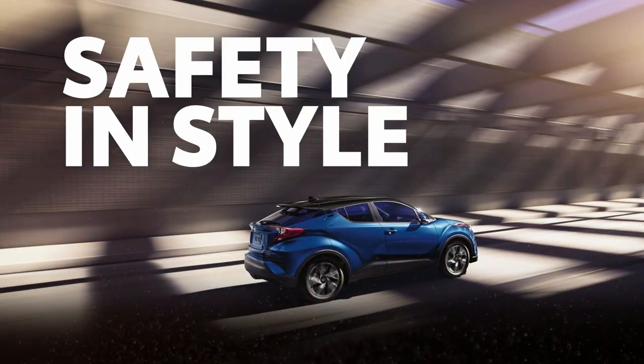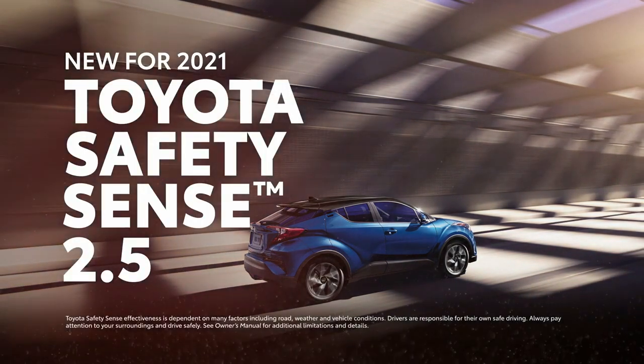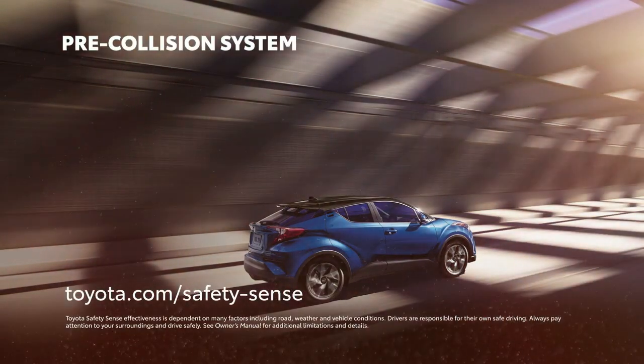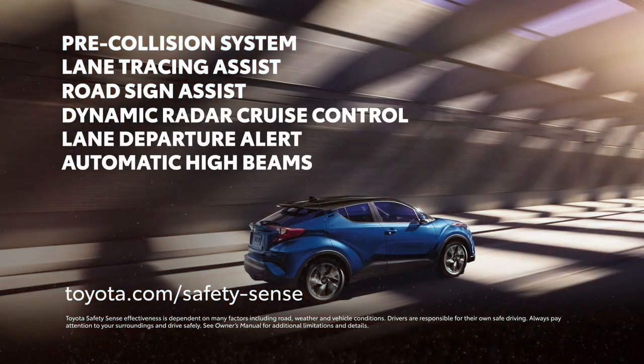Safety is paramount on C-HR, which is why it comes standard with the advanced Toyota Safety Sense 2.5 suite of active safety systems that includes pre-collision system, lane tracing assist, road sign assist, and other important safety features.